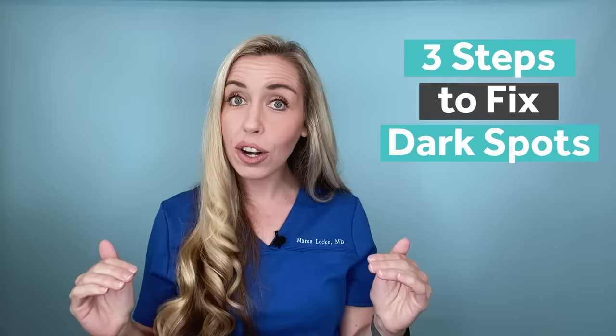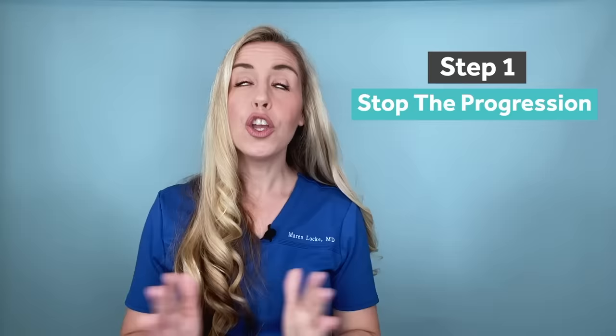Here are the three steps you need to take in this order to fix your dark spots. Step one: stop the progression. You are getting dark spots for a reason. There is something going on with your skin that is creating these dark spots. So I ask you, what good is spending time and money on products and routines to fade dark spots if you just keep making new ones? So before you start cleaning up your skin,